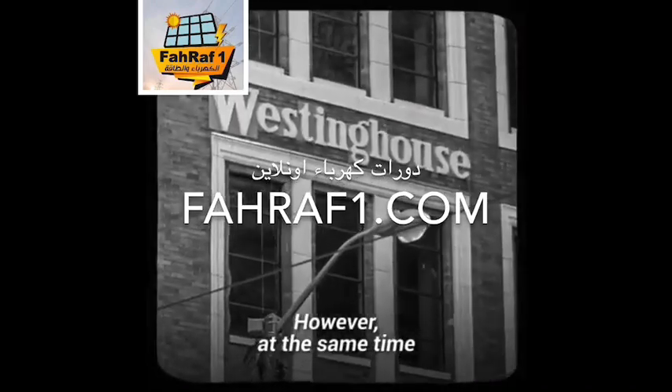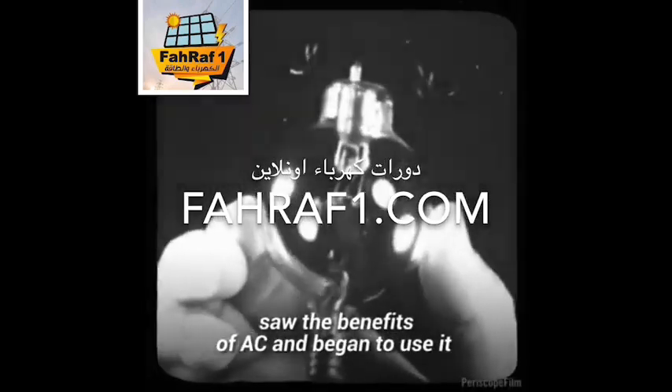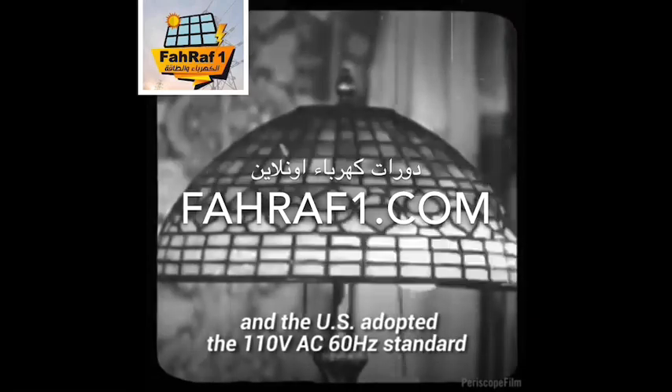However, at the same time, large companies like Westinghouse saw the benefits of AC and began to use it to electrify cities and towns. Eventually, AC won out, and the U.S. adopted the 110 volt AC 60 hertz standard.